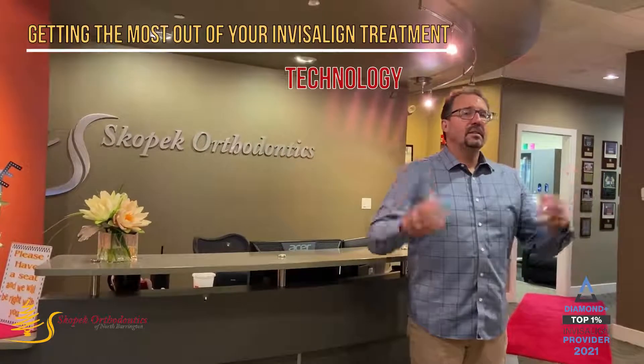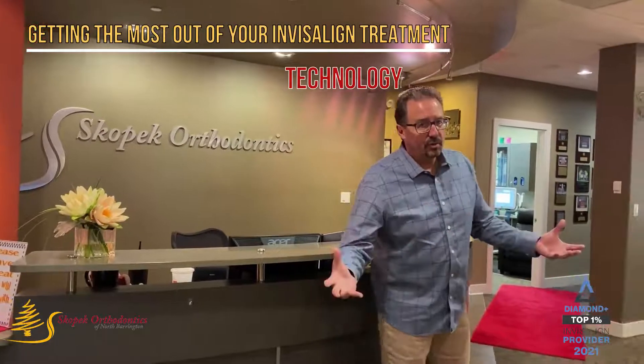Hey guys, this is Dr. Scopak from Scopak Orthodontics, and we're going to continue our value series on value in orthodontics.